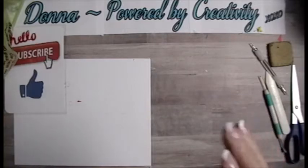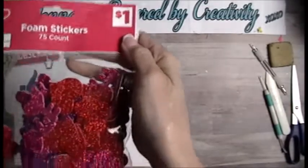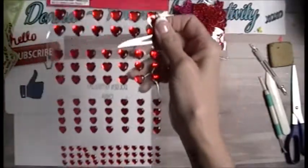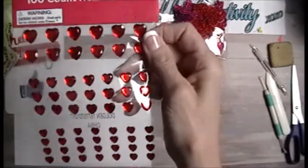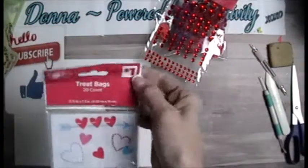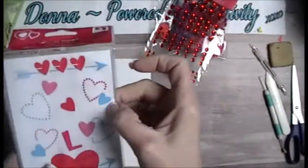Everything I grabbed was almost 10 cents each. And I'll be sharing a lot of this. Foam stickers — look how cute — 10 cents, and you get 75 of them. Look at these really cute hearts with bling, 10 cents. And I grabbed these cute little bags, 10 cents.